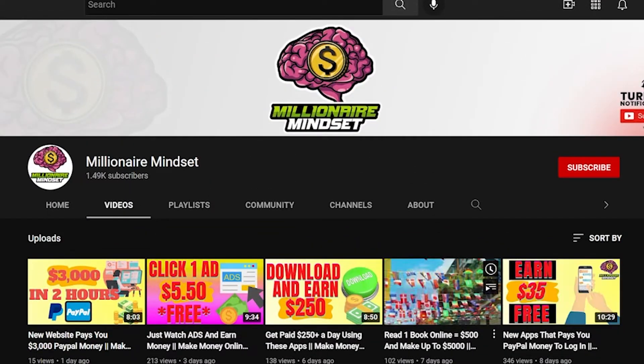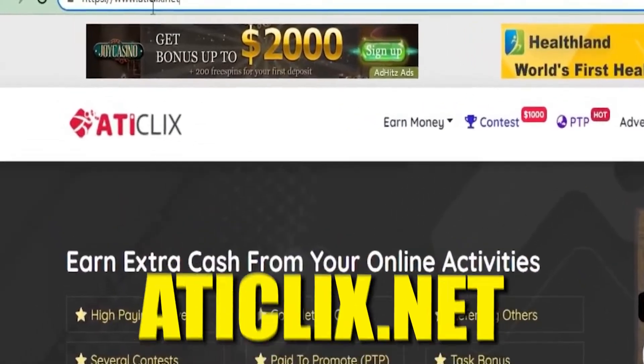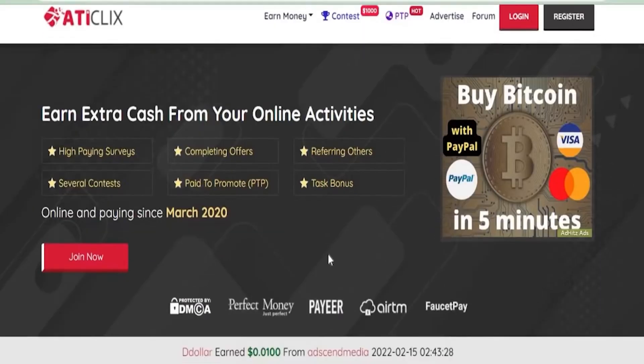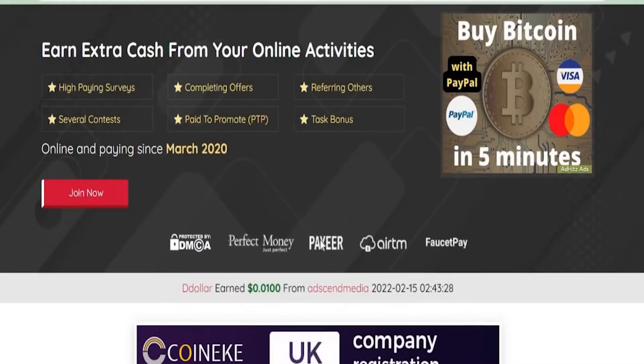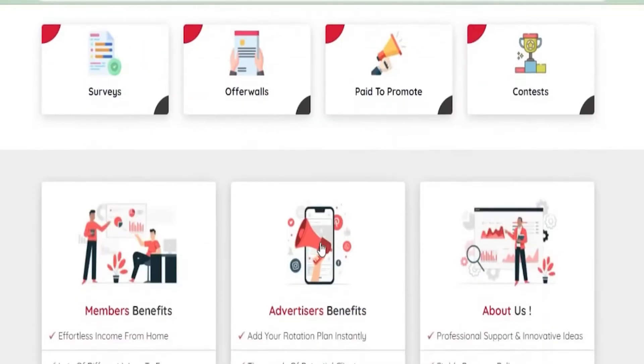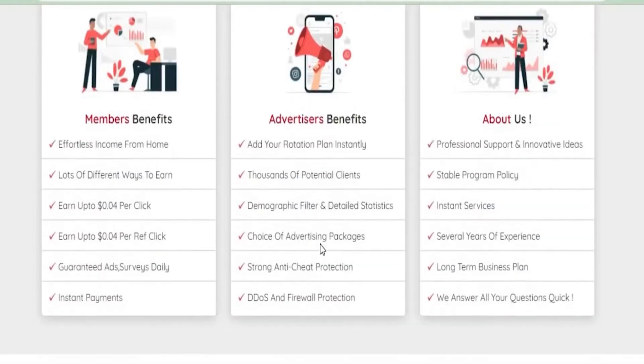Now let's start with a website called aticlicks.net, which allows you to work from home and get money by completing surveys, basic assignments, and other things. By placing their ads on this website, advertisers can reach thousands of potential customers. This website enables you to work from home and earn money by completing surveys, simple tasks, and other activities.